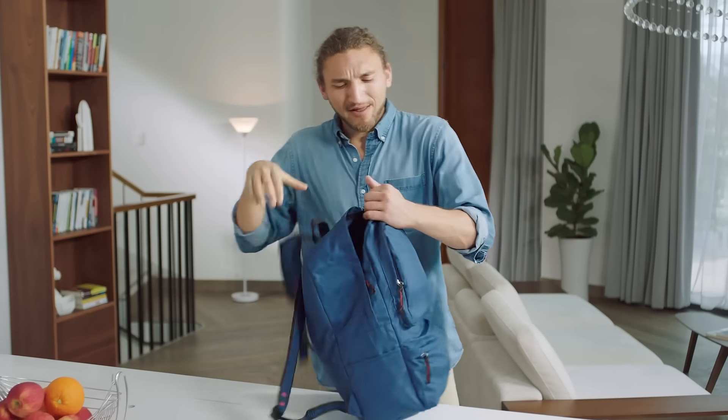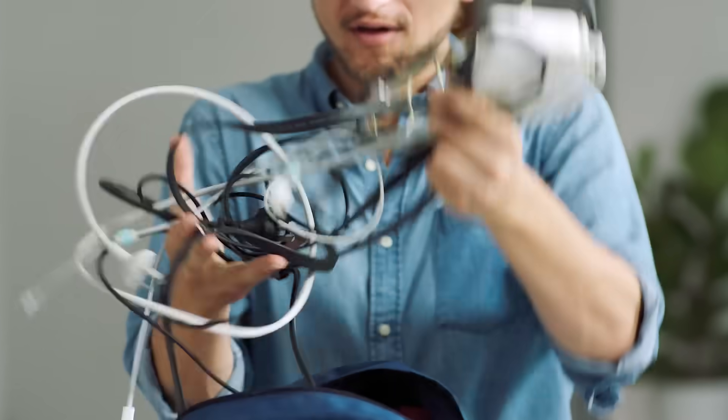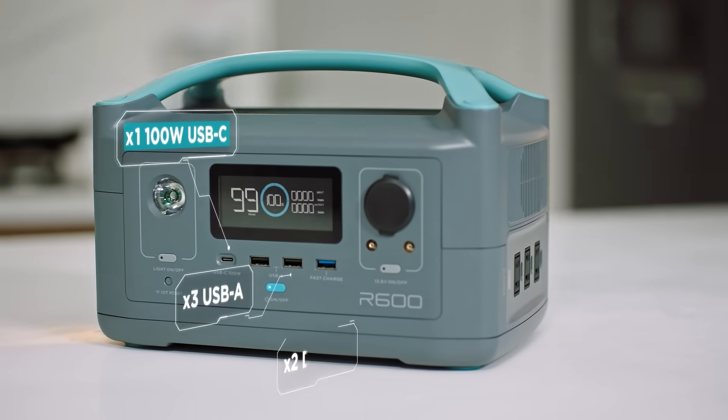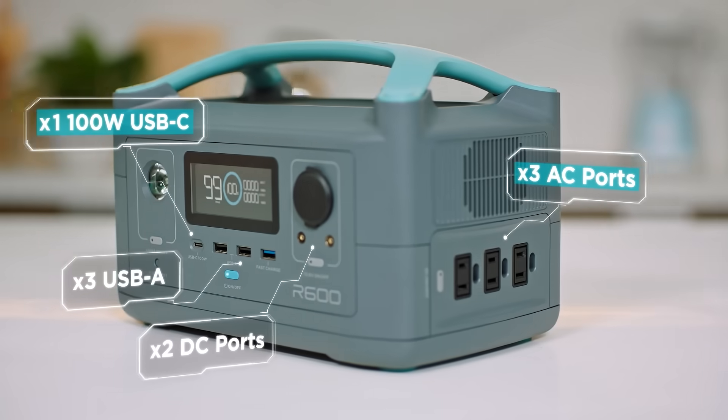It also solves another problem that many of us have. Nowadays our bags are bursting at the seams with dongles and power adapters — AC, DC, USB, Type-C, too many. Well, you can leave those bricks at the door. R600 is fitted with every port you'll ever need to power any device.